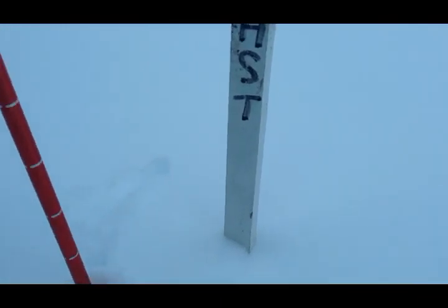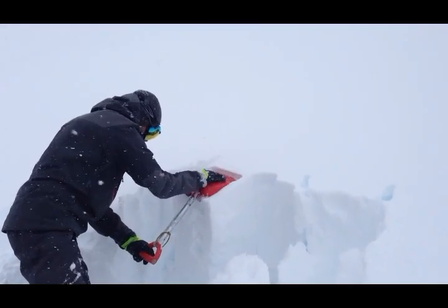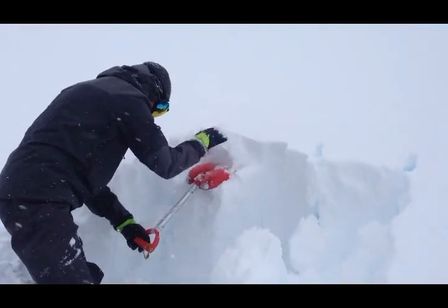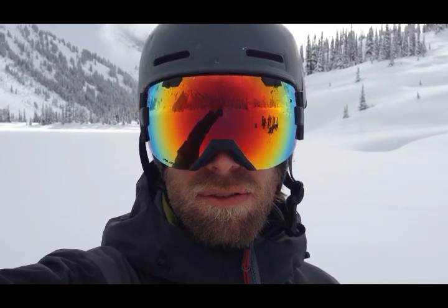Snow pit data has been showing about 60 to 80 centimeters of snow over the crust now here on the 5th. We started on the 1st with about 30 centimeters sitting on that crust, so we definitely got a bunch of snow throughout the week. Compression test results have been primarily resistant or progressive compression — nothing jumping out at us, but we're definitely avoiding terrain that would be wind-affected with wind slabs, and avoiding any exposure to cornices overhead.